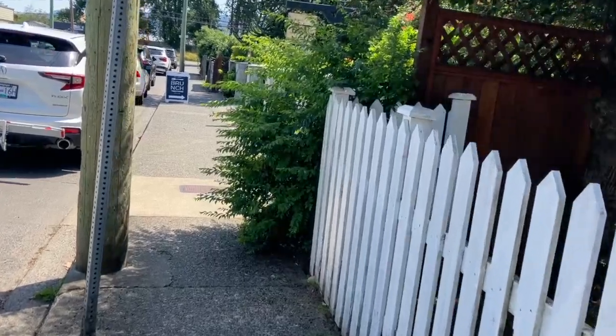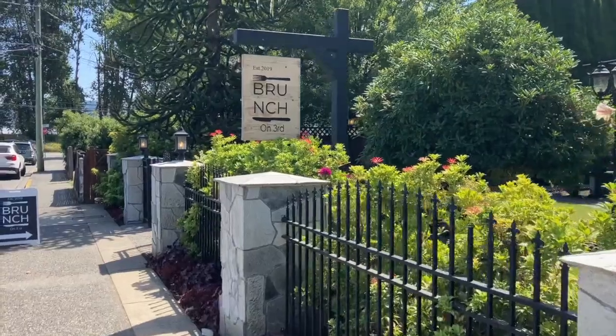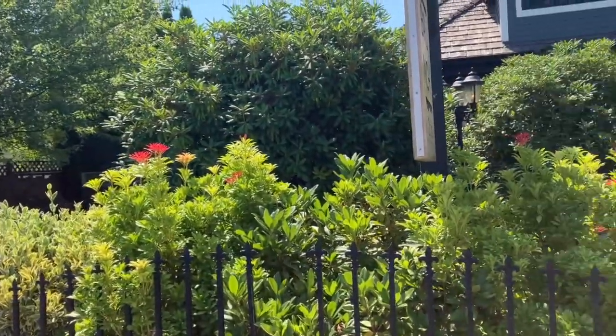It's going to be so much fun. And here we are as we approach Brunch on 3rd. Look at it — it's a beautiful house. Today we are in for such an amazing, yummy treat.